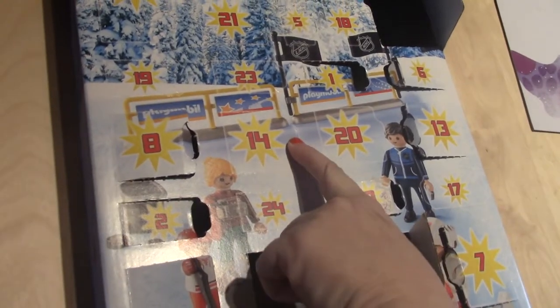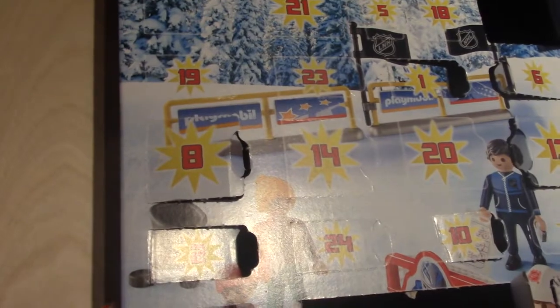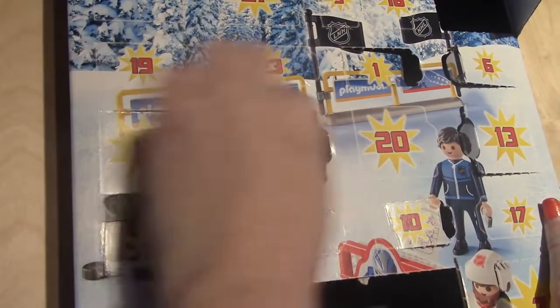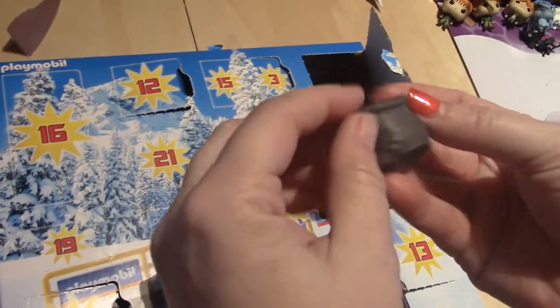The Playmobil — I always call it Play School — Playmobil, day number fourteen. We have... looks like a bag. Some sort of sack to keep things in.